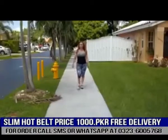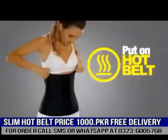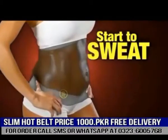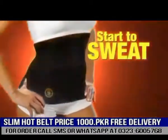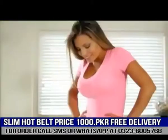The Hot Belt compresses you, it forms you, you sweat tremendously, and you feel the calories burn. Just slip on your Hot Belt and start to sweat right where your body needs it the most. You'll sweat more, eliminate more toxins, burn more calories, and lose more weight.